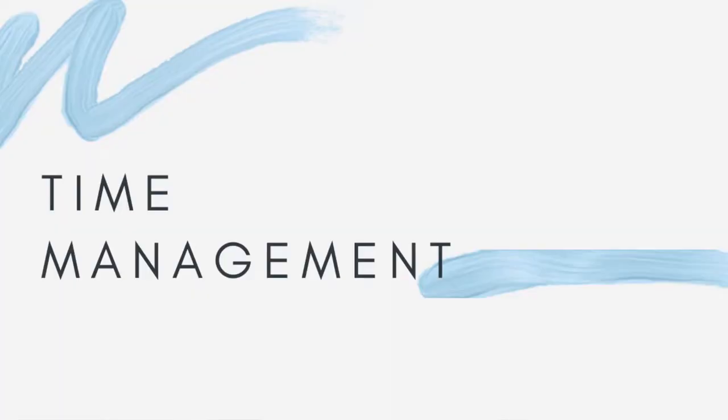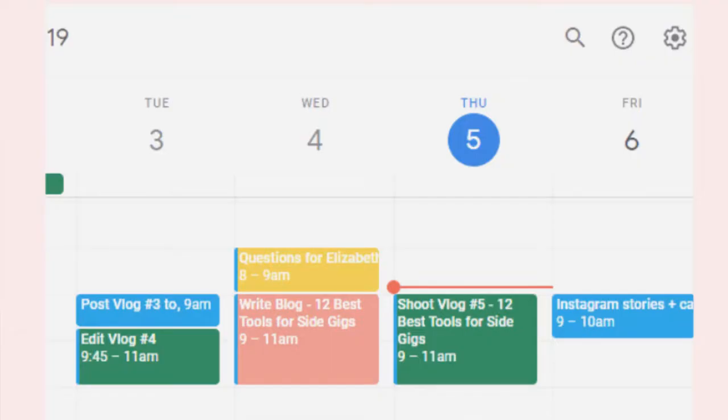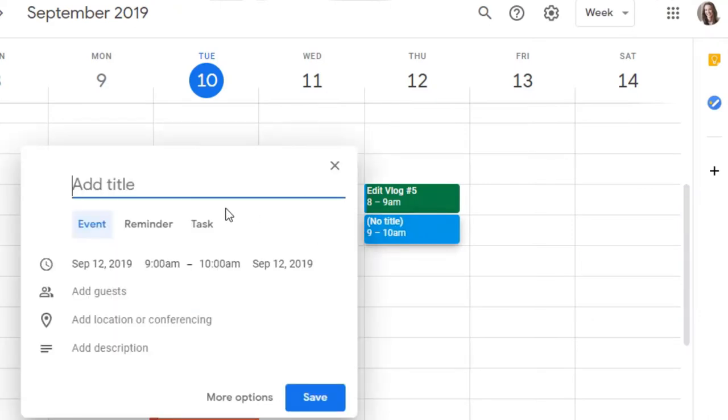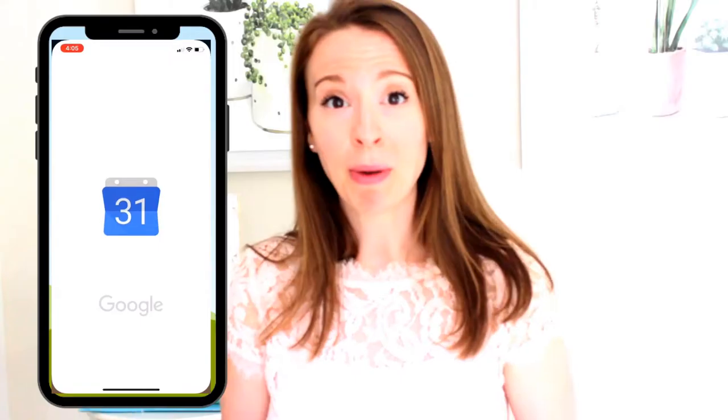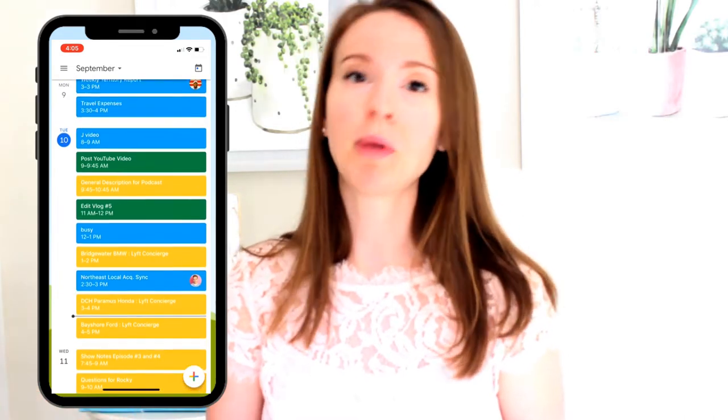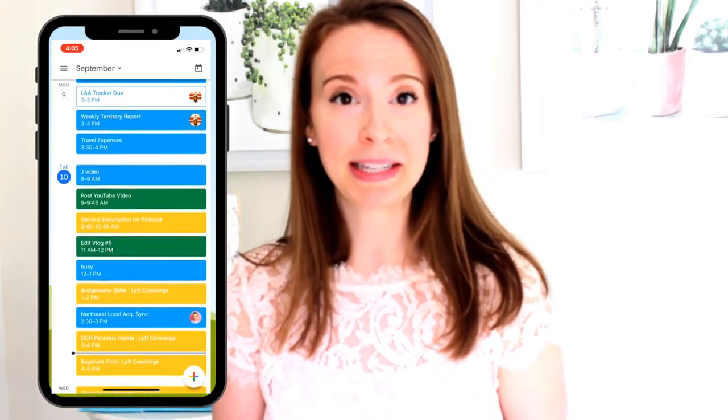The first category is time management, and for this my number one app is Google Calendar. If you've been living under a rock and you're not using Google Calendar, you need to start. If I'm on the go and need to know what my schedule is, what my agenda is for the coming week, or need to schedule appointments, the mobile app is really easy to use.